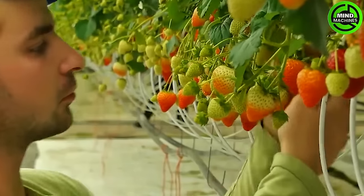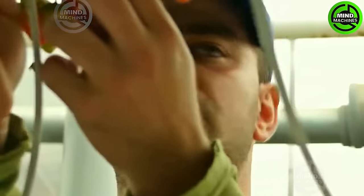Farmers harvest strawberries in the early morning when the temperatures are cooler to ensure they retain their freshness.